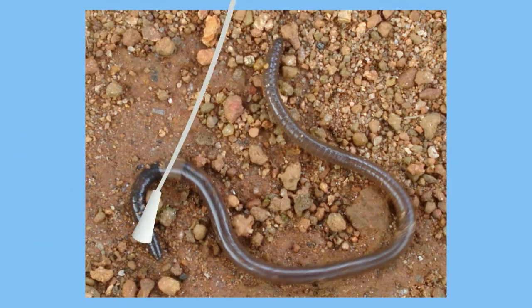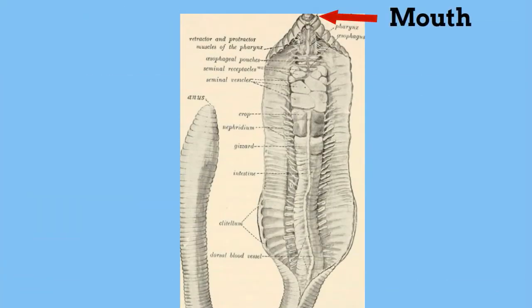Earthworms like to eat dirt. They begin with their mouth where they swallow the food. The mouth is covered with a flap that acts as a wedge that helps them get to the soil, called a prostomium.